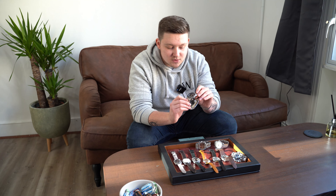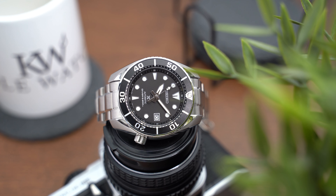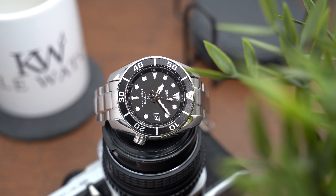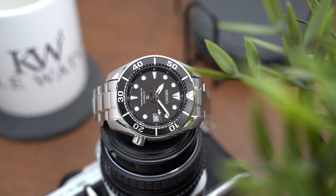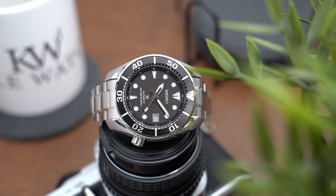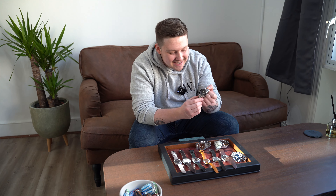We have plenty of Seikos on the website under a thousand pounds, but I picked this Sumo because it's brand new, under five hundred pounds, and comes with all its box and papers — and it is one good looking watch. If you're someone who likes a bigger watch, a dive watch, something very much its own style, this is perfect. You've also got drilled lug holes, which not a lot of people talk about enough — this makes changing straps super easy whether you have all the tools or not. This is where someone getting into watches can start playing around with strap options, make it their own, and that's when the addiction really starts.